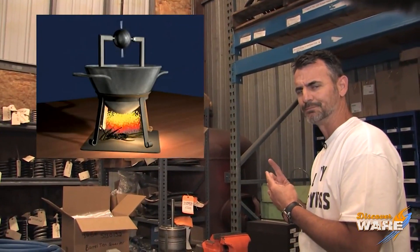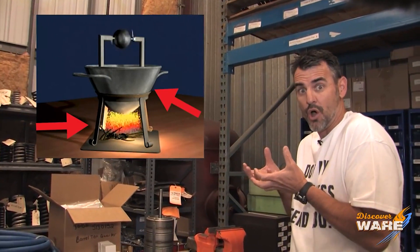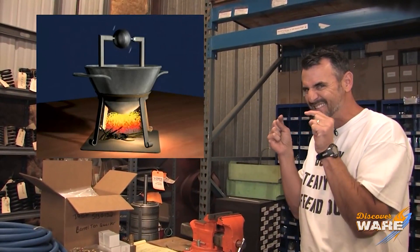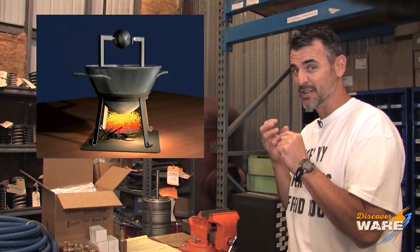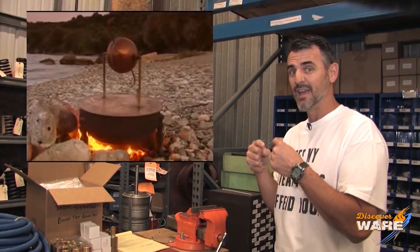And you'll see it over here on my right. So we have a fire and we have this sphere that holds the water, right? And then we have this ball that rotates on the top. It's connected by two arms with these bearings, these little arms right here. And once you heat that water and it begins steaming, the water that's in the sphere comes out those nozzles and starts to rotate that ball.